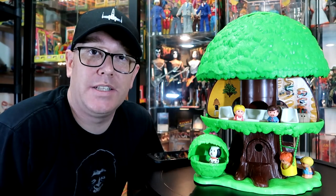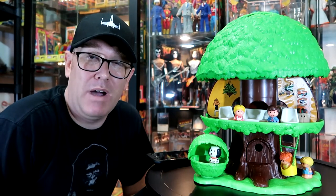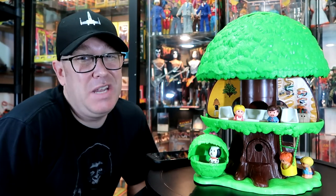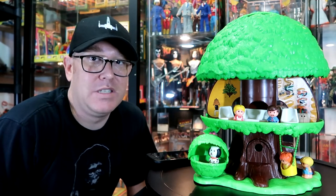Unfortunately, in 1980, the Kenner Tree Tots toy line was removed from stores. It just couldn't compete with other toy lines like Fisher Price's Little People — that's what it was trying to go after. The Tree Tots are made of kind of cheap plastic, and Fisher Price Little People is made of hardcore plastic and wood. There's just no comparison.